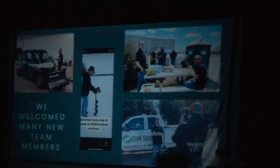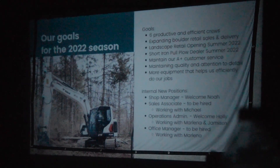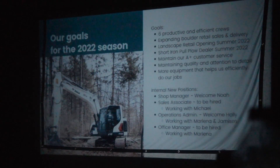Michael's out here checking the ice on Lake Ida for a potential event. Some of our goals for the 2022 season: six productive, efficient crews; continuing to expand our boulder retail sales and delivery; and we'll be having landscape retail right here from the shop. We've got a couple of the parade kill containers here — these were on the big chambers Facebook page.